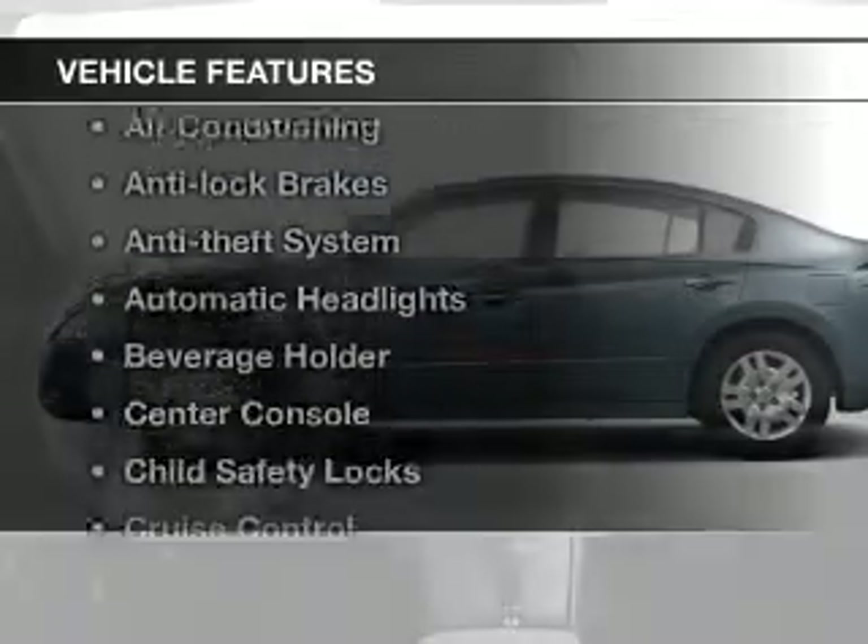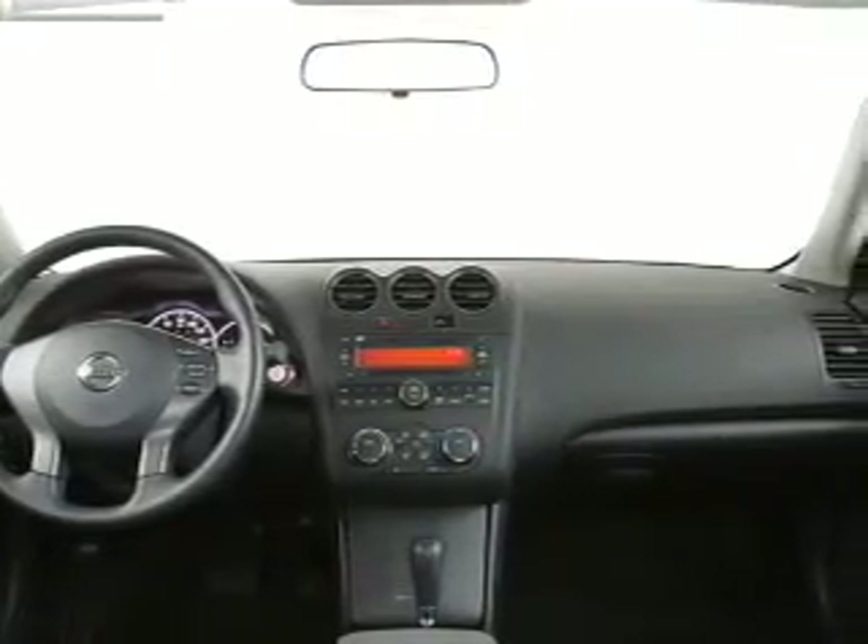Plus, enjoy these notable features that are included in this vehicle: cruise control, power mirrors, power steering, and air conditioning.